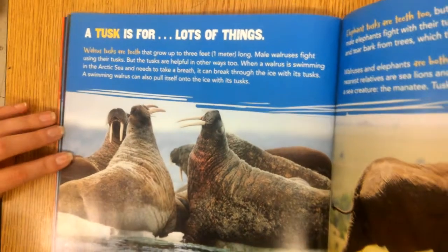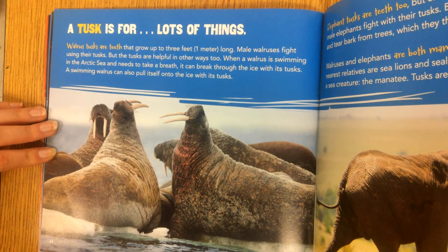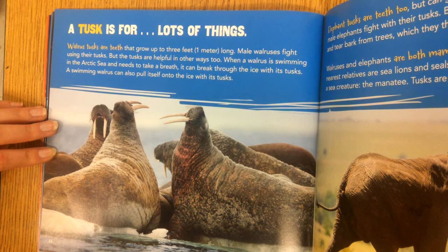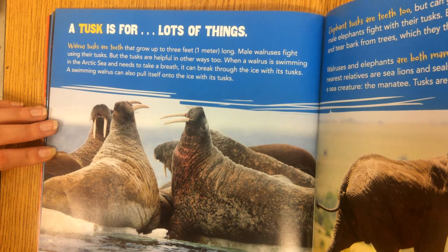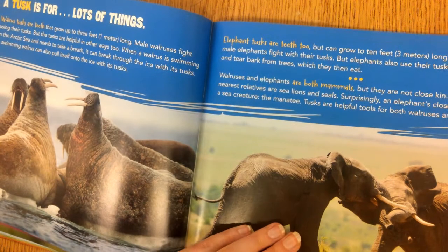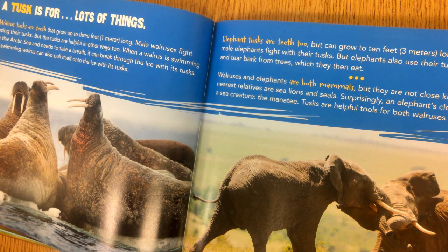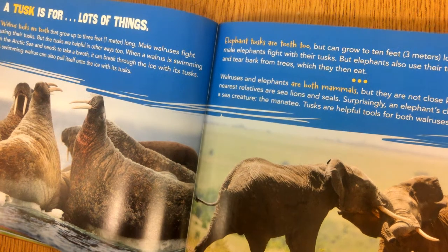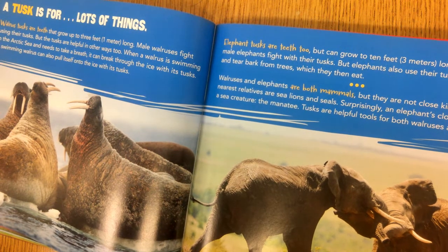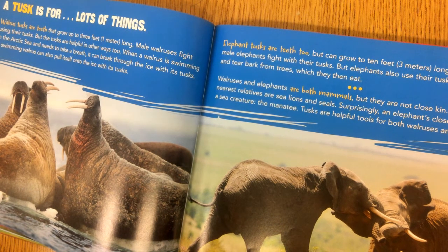A tusk is for lots of things. Walrus tusks are teeth that grow up to three feet. Male walruses fight using their tusks, but tusks also help break through ice for breathing and pull the walrus onto the ice. Elephant tusks are teeth too, but can grow to ten feet long. Like walruses, elephants fight with their tusks, and also use them to dig for food and tear bark from trees. Walruses and elephants are both mammals but not close kin — a walrus's nearest relatives are sea lions and seals, while an elephant's closest cousin is the manatee. Tusks are helpful tools for both.